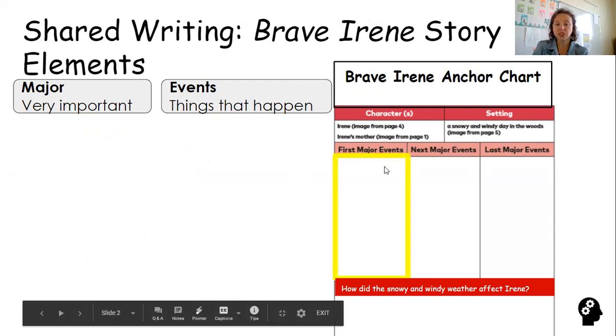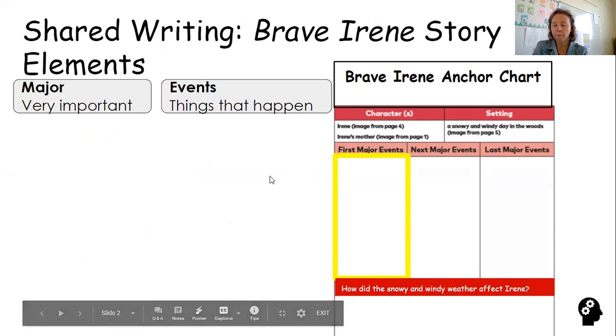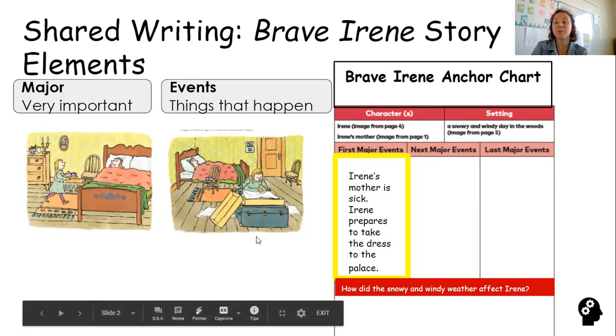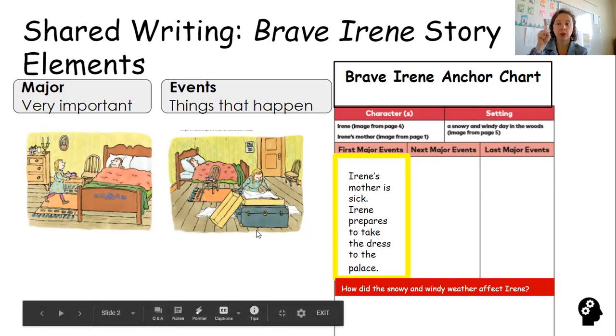The first major event in our story is that Irene's mom gets sick, and Irene has to take the gown to the ball for her mom. So Irene's mom gets sick, and Irene prepares to take the dress to the palace. That's our first major event, our first big thing that happens.